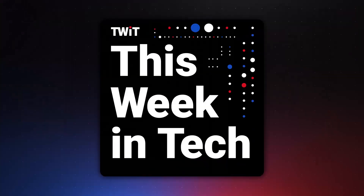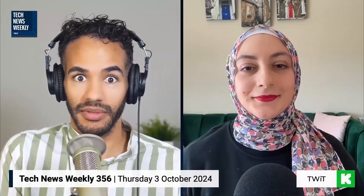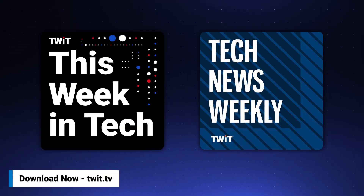No matter how much spare time you have, twit.tv has the perfect tech news format for your schedule. Stay up to date with everything happening in tech and get tech news your way. Start your week with This Week in Tech for an in-depth, comprehensive dive into the top stories. For a midweek boost, Tech News Weekly brings concise, quick updates with the journalists breaking the news. Whether you need just the nuts and bolts or want the full analysis, stay informed with twit.tv's perfect pairing of tech news programs.